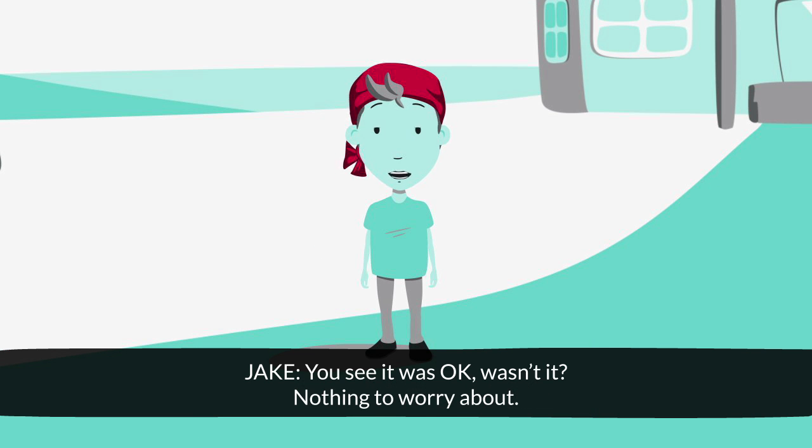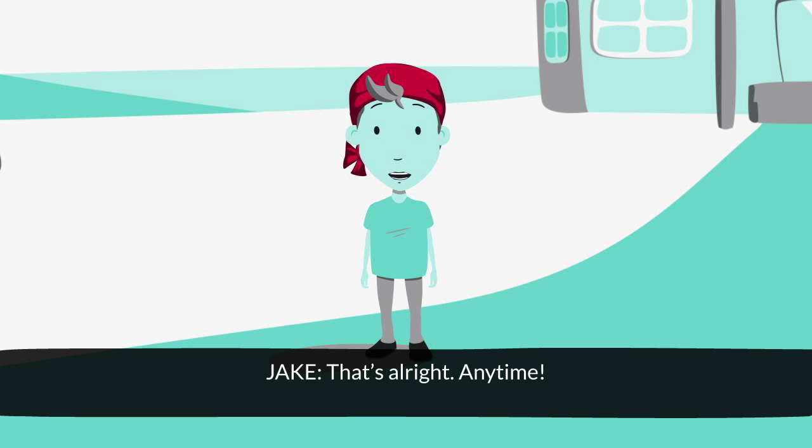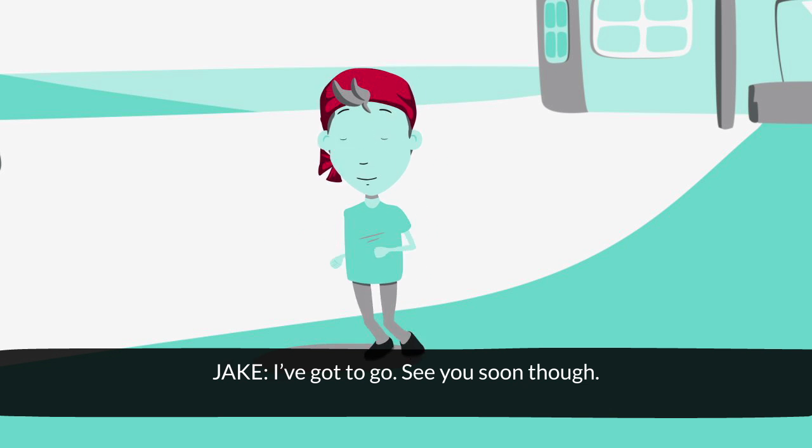You see, it was okay, wasn't it? Nothing to worry about. Yeah, I don't feel so scared now. Thanks, Jake. That's alright, anytime. Come on, Jake. Coming, Mum — I gotta go. See you soon though. Bye, Jake.